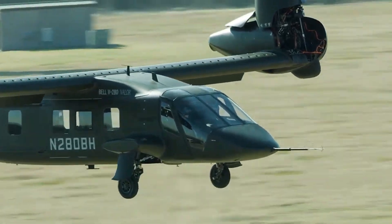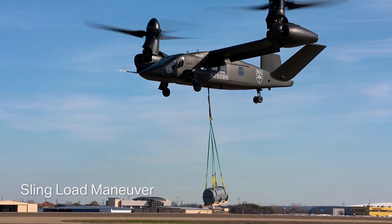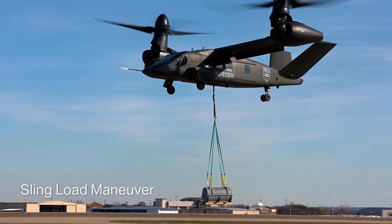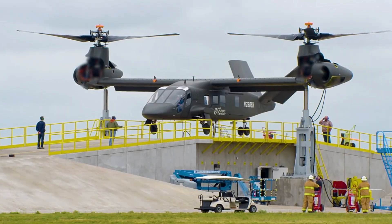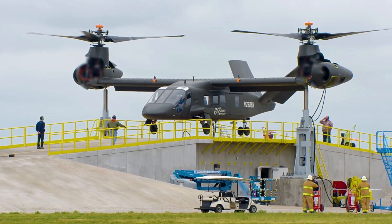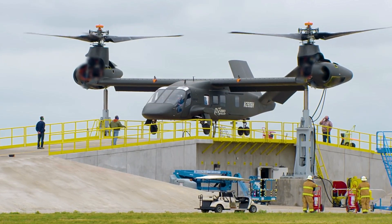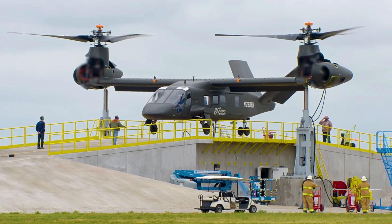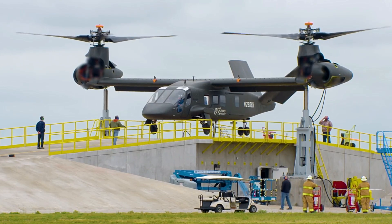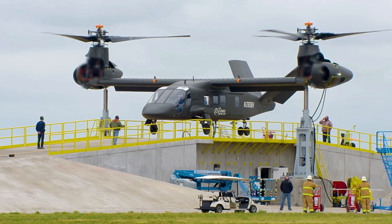Recent updates to the Bell V-280 design reveal an evolving aircraft, continuously refined to meet the U.S. Army's needs. Displayed at the U.S. Army's largest aviation conference, the updated model shows significant changes to the outer mold line, including raised sliding cabin doors with fewer windows and the addition of a refueling probe for special operations variants. The extended nose, single central windshield frame, and absence of a downward-view window highlight the aircraft's evolving design to meet specific operational requirements.